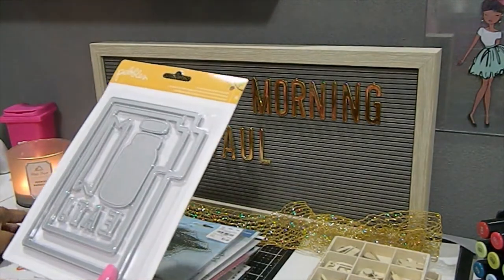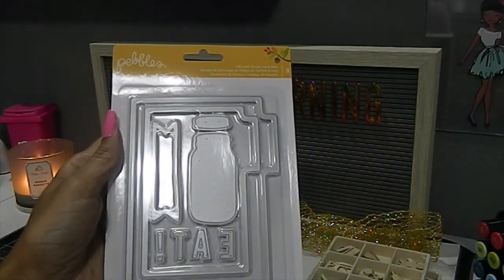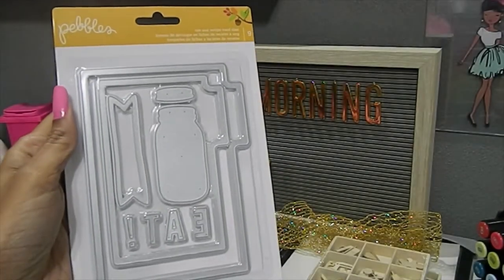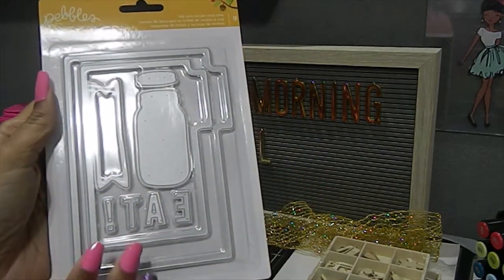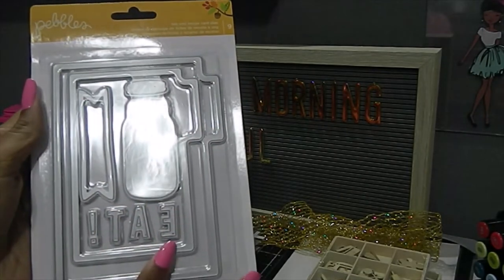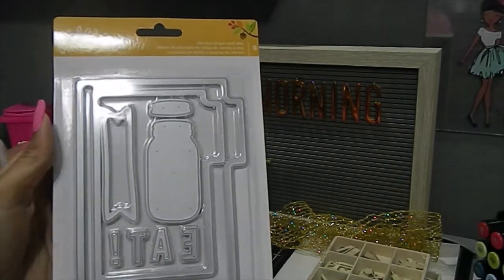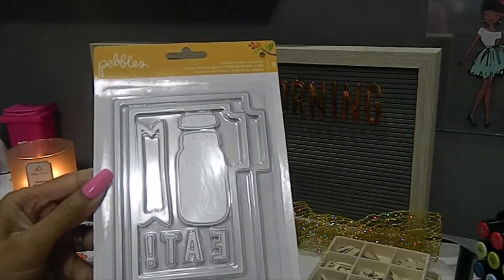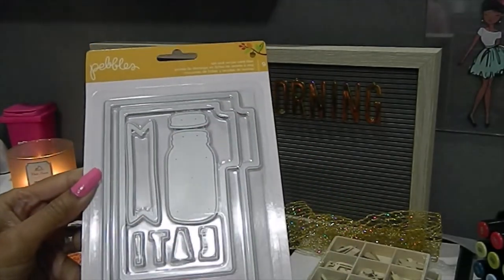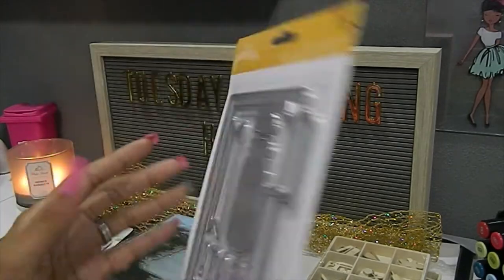The next die I located is by Pebbles - the Tab and Recipe Card dies. You get a total of nine dies. Even though it says recipe cards, I was thinking about using it for memory desk cards to see if the sizes are comparable, and maybe including them in my traveler's notebooks since the pages are already set for the die. This one was $5.99.